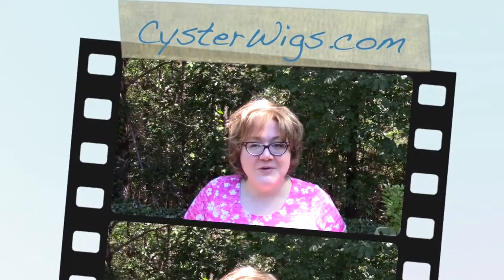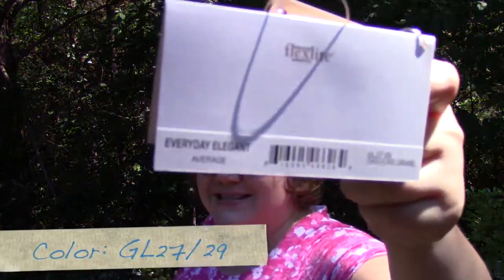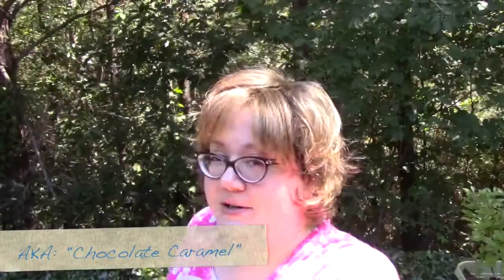Hi there wig lover, this is Heather from CysterWigs.com and today I'm bringing you a review of another Gabor wig. This one is called Everyday Elegant, and the color on Everyday Elegant is GL27-29, also known as Chocolate Caramel.